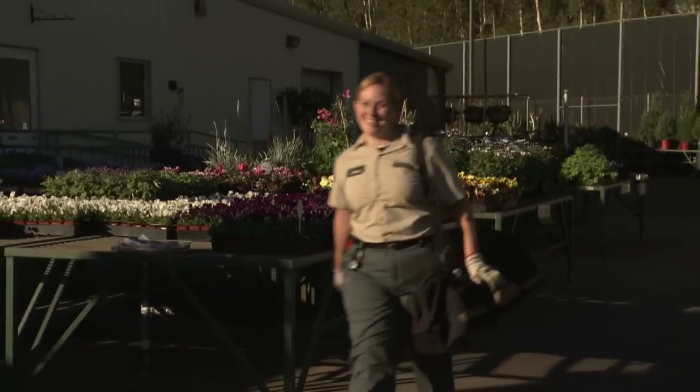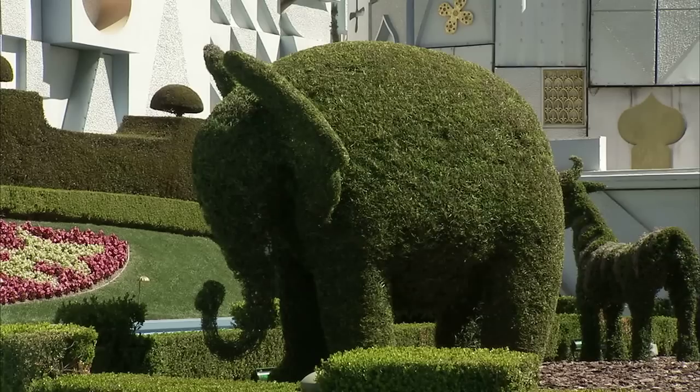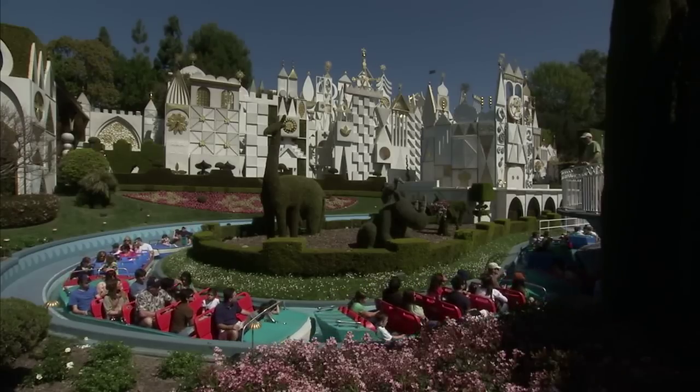One of my favorite memories as a topiary engineer was the first time I went out on stage and trimmed a topiary and then got to watch the first boat sail past while all the guests took pictures, and I was so proud to know that I played a part in that.